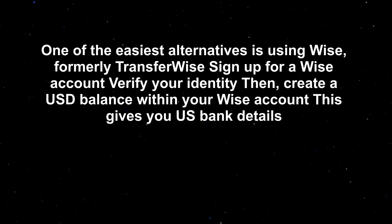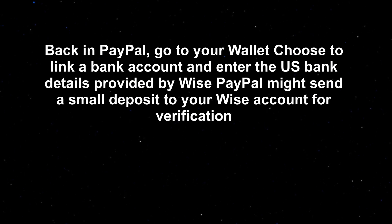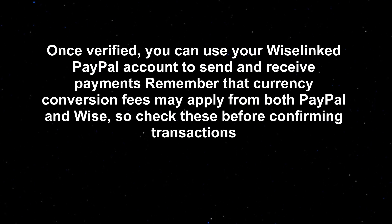One of the easiest alternatives is using WISE, formerly TransferWise. Sign up for a WISE account, verify your identity, then create a USD balance within your WISE account — this gives you U.S. bank details. Back in PayPal, go to your wallet, choose to link a bank account, and enter the U.S. bank details provided by WISE. PayPal might send a small deposit to your WISE account for verification. Once verified, you can use your WISE-linked PayPal account to send and receive payments. Remember that currency conversion fees may apply from both PayPal and WISE, so check these before confirming transactions.